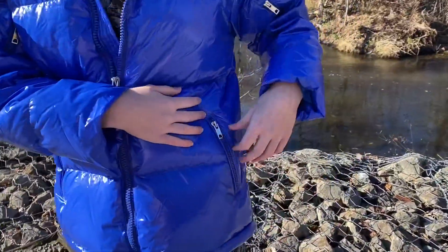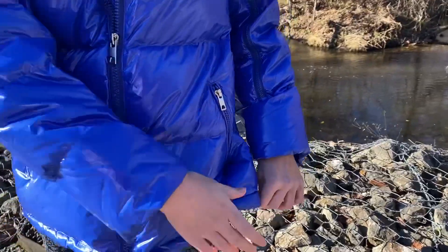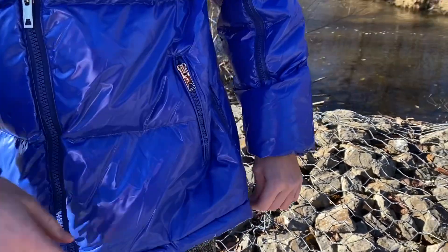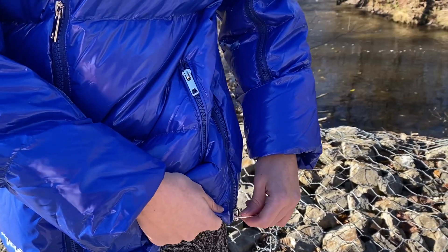Check it out. There is an additional zip here next to the pocket. It's kind of neat as it changes the design completely and I do love it.